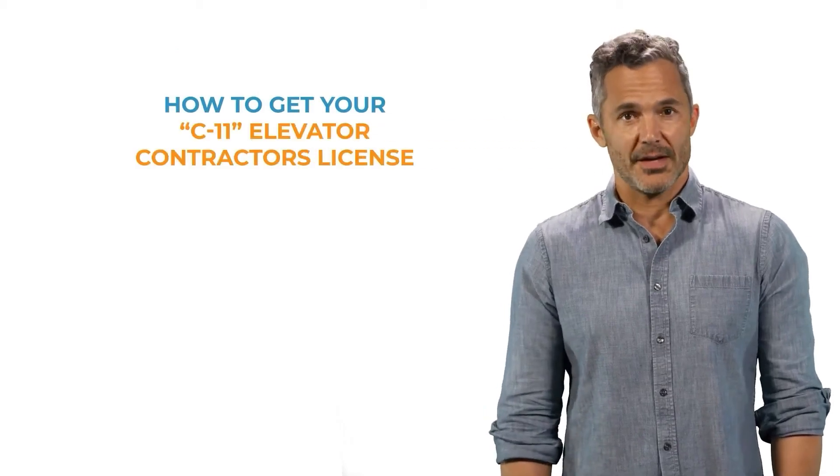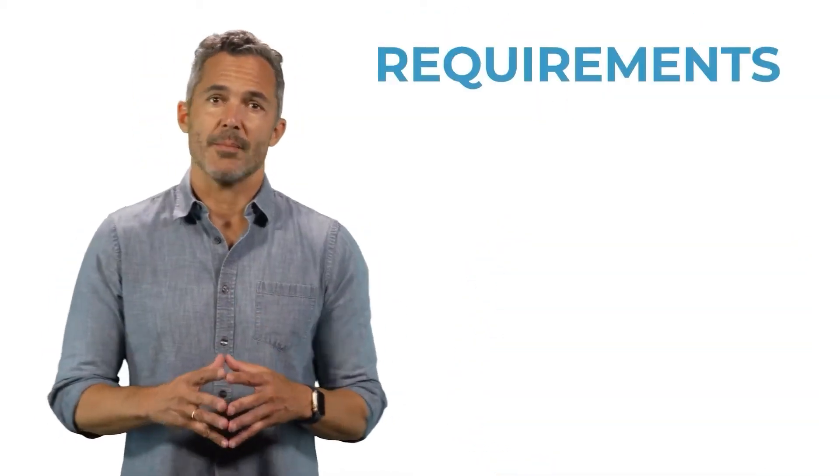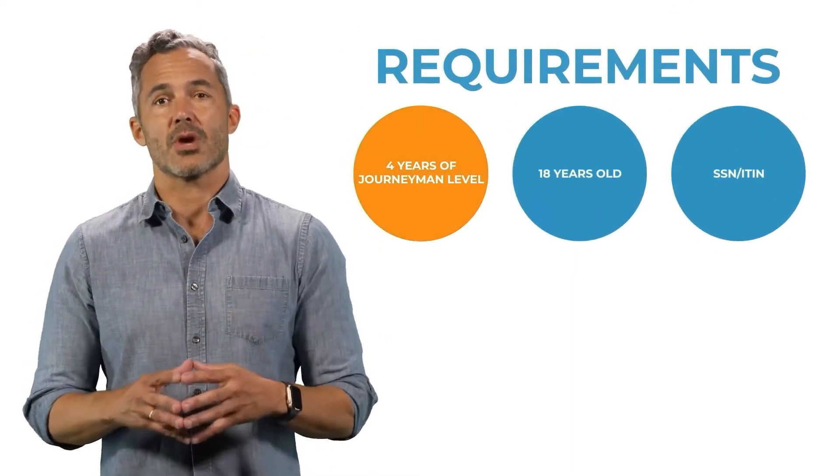Here's how you can get your C-11 Elevator Contractors License in California. First, consider the requirements. You must have at least four years of journeyman level experience in elevator construction.